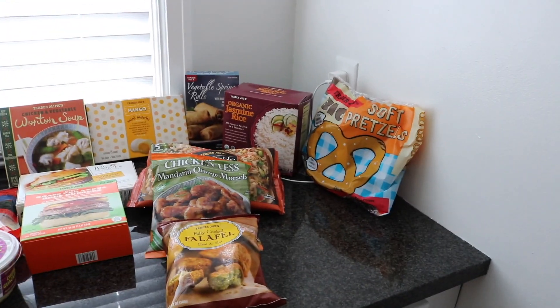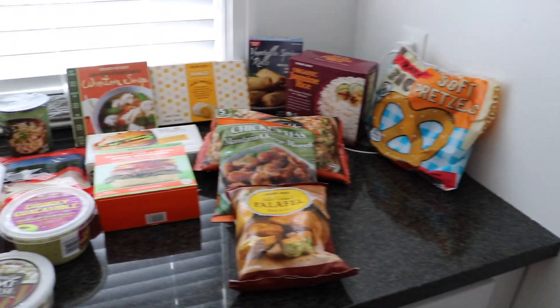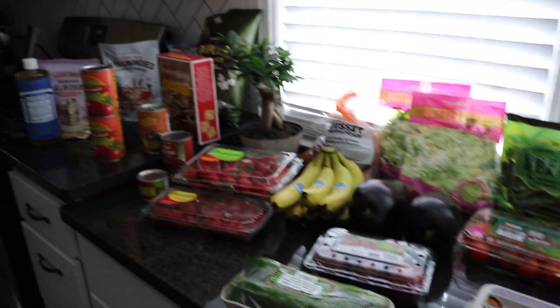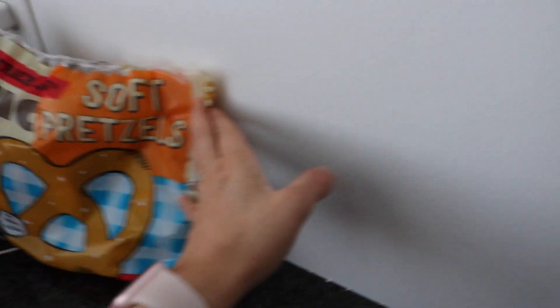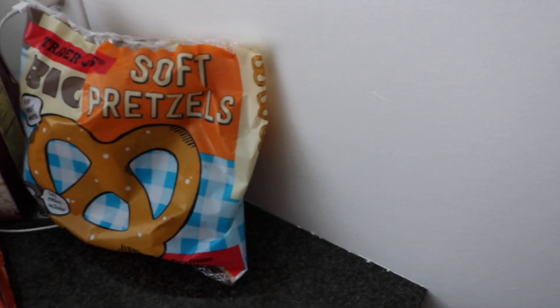I'm just gonna go ahead — I have everything laid out here and I'll go through really quickly and tell you what I got. I'll start on this side since I'm standing over here. These are new, I think — I've never seen them. My son loves soft pretzels, and every time we go to the movies we always get a soft pretzel, so I thought those would be fun to have.